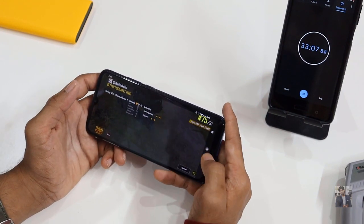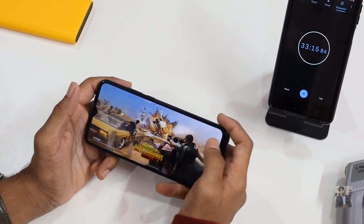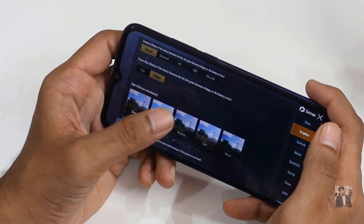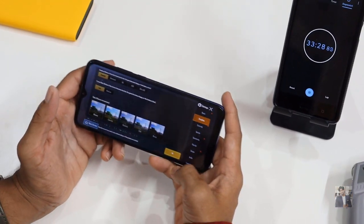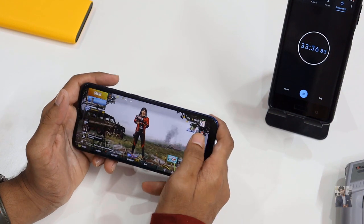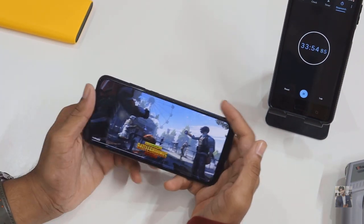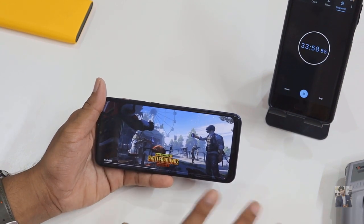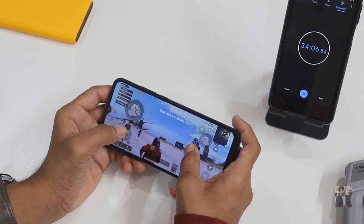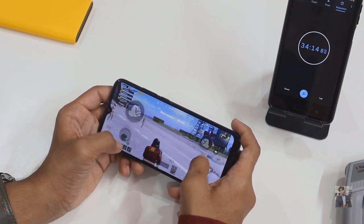After about one hour on smooth and medium settings, I'm going to reduce the graphics. Going to settings and the graphics section, I'm changing to smooth and low. New settings applied — reduced frame rates. Let's start the match again. One thing to note: the loading time is very long on this processor. The game takes a very long time to load.